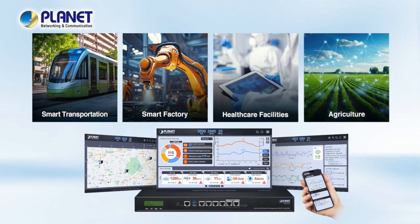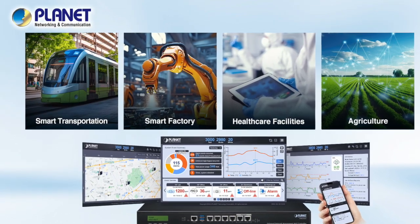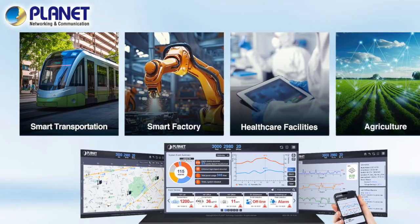It can be integrated into a variety of applications, such as smart transportation, smart factory, healthcare facilities, or agriculture, to name a few.